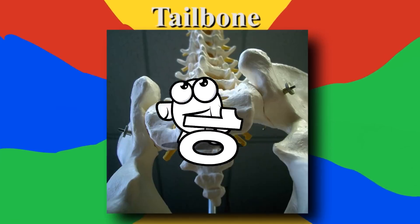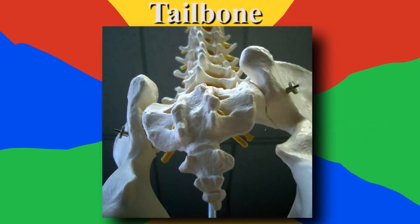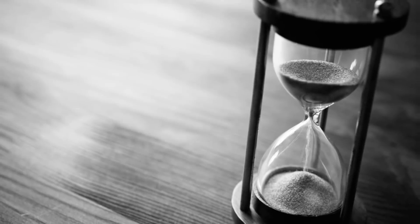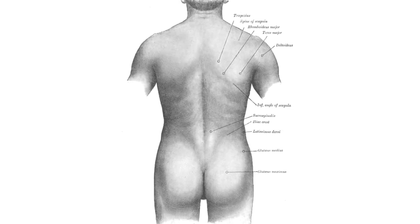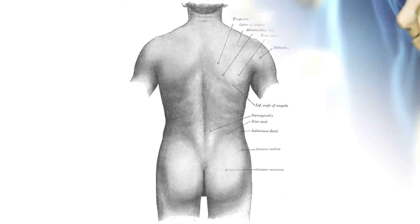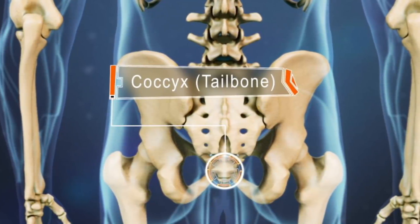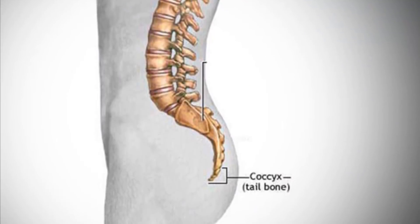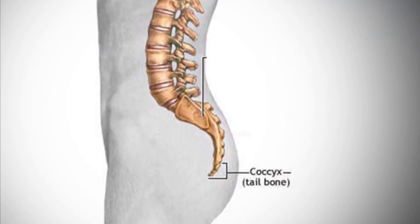Number 10: the tailbone. Humans used to have tails that assisted us with balance and mobility. However, as time passed, we didn't need them anymore, so we eventually lost them. Proof for this is the presence of our coccyx, more popularly known as the tailbone. This bony structure is found at the end of our spine and looks like a small fused bone.